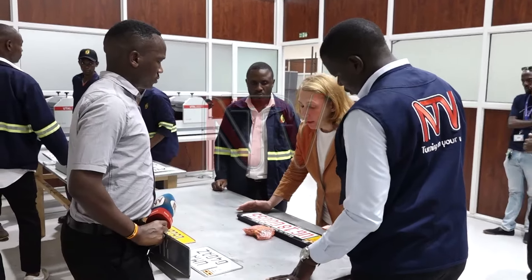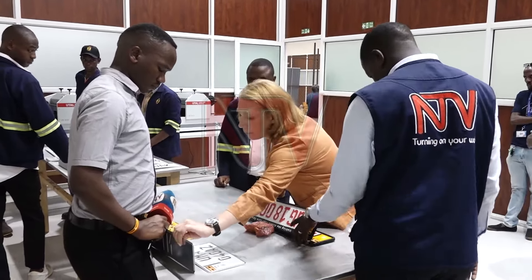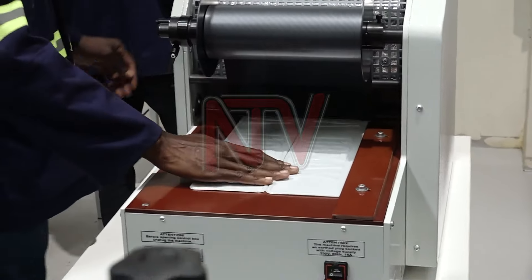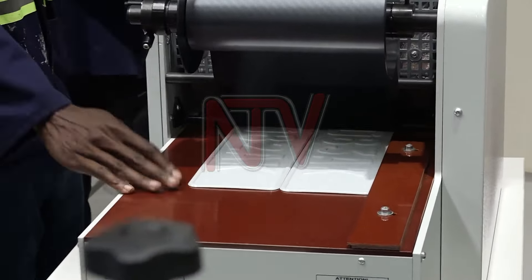According to Galina Valova, the communications officer of the Intelligent Transport Management System, the facility is currently producing an average of 5,000 number plates per day, each embedded with security components. She noted: "Right here, behind my back, is one of the production areas where the plates are produced, and this factory is able to produce up to 5,000 sets of number plates per day."